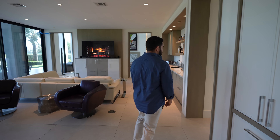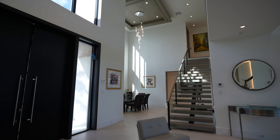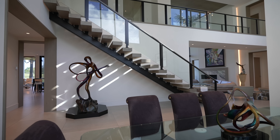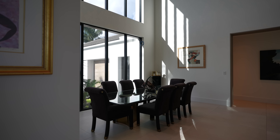Before heading outside to the pool, let me show you the formal dining room. This is what I meant by the larger, more formal space — huge ceilings, look at that light fixture above. Ridiculous. Surrounded by art, and even the staircase is art to me. The openness of this room is unparalleled — you can't even compare it to the breakfast area.